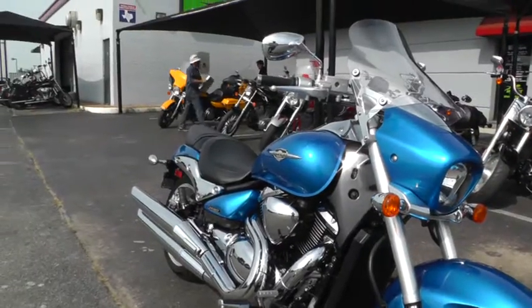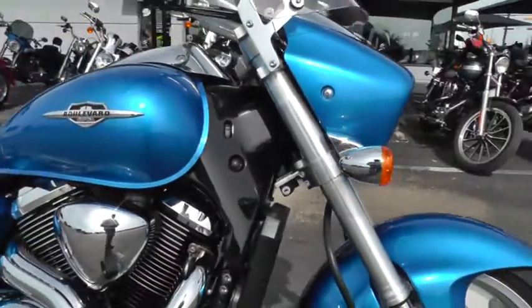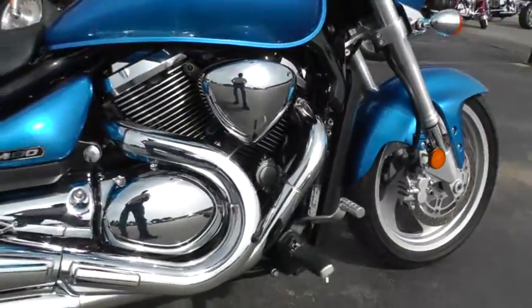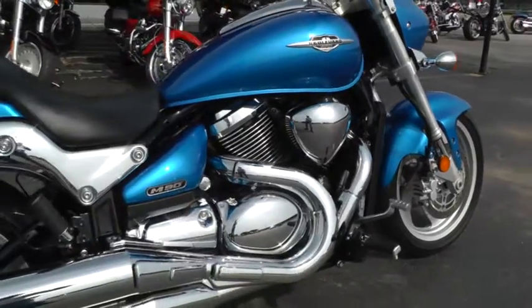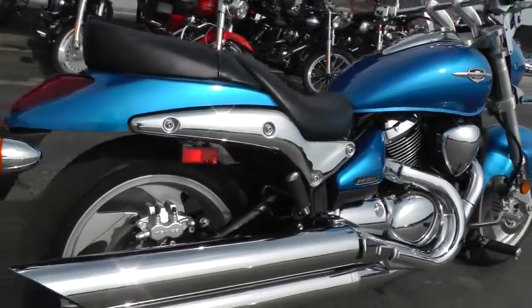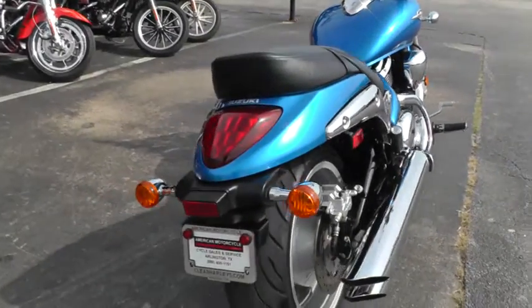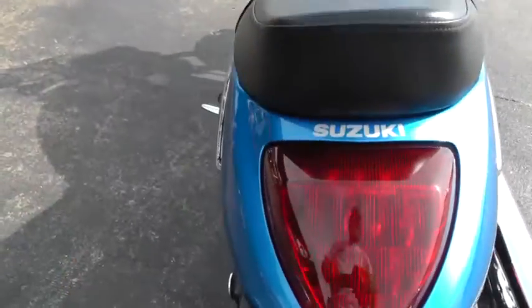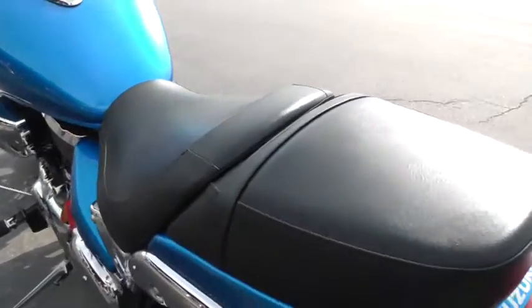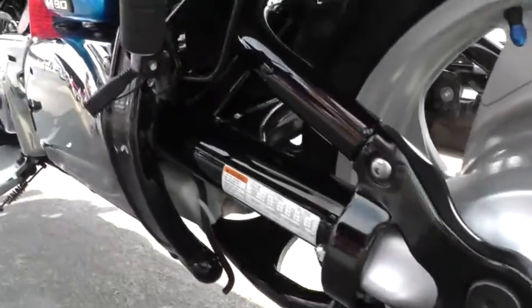It's a liquid-cooled V-twin with a five-speed and forward mount foot controls. Dual exhaust coming off there. It's actually a 1,462cc V-twin — got lots of gumption about it. Nice tires front and rear, two-up seat, and it's a shaft-drive bike. Very clean, very beautiful.